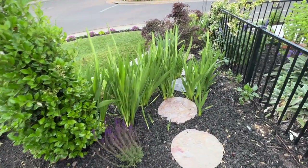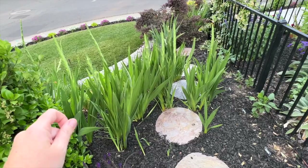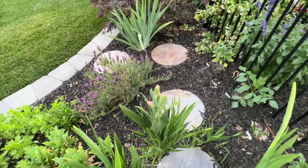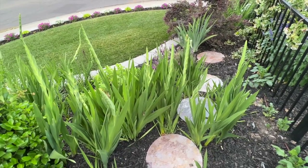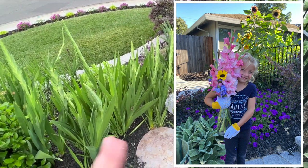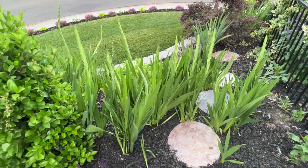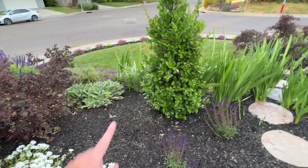Just off to the left is my patch of bubblegum pink gladiolas from the dollar store. A couple years ago I found gladiolas at the dollar store and didn't expect much, but they were gorgeous last year. This year they've totally multiplied — and we even covered some of them when we put in the stepping stone pathway, so there would have been even more.